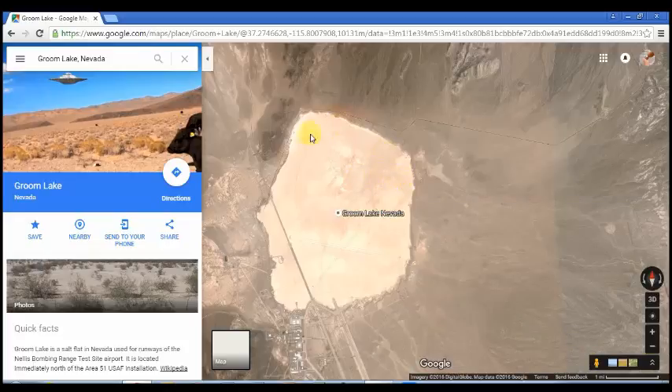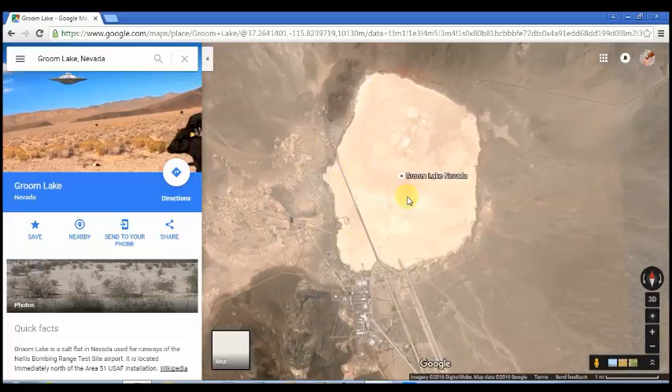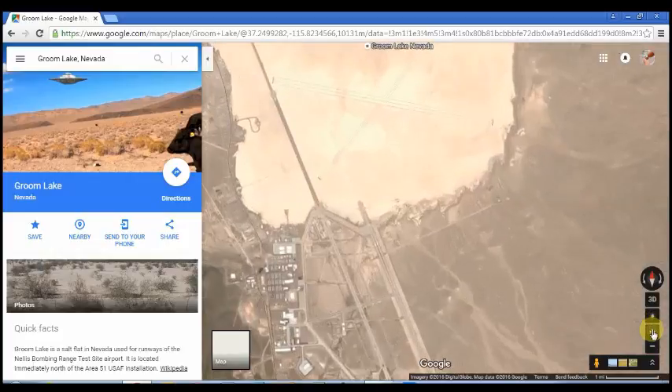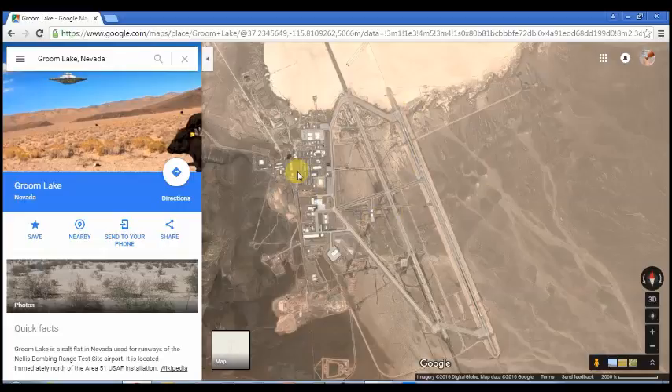This right here is Groom Lake — the dry lake bed in Nevada — and this is Area 51 here. These are the landing strips and building facilities used for the secret base. There are lots of interesting things to see around here, so I encourage you to go ahead and put that in your search like I did and look around.